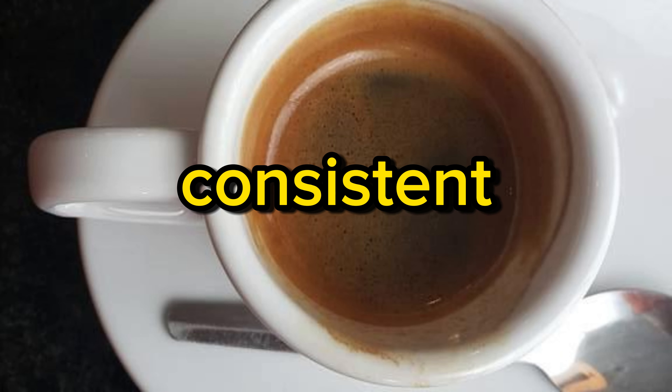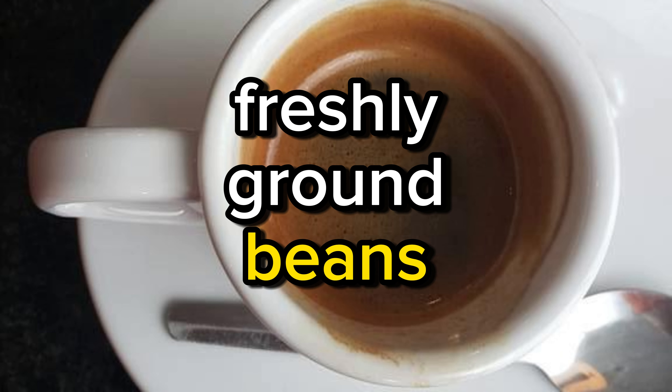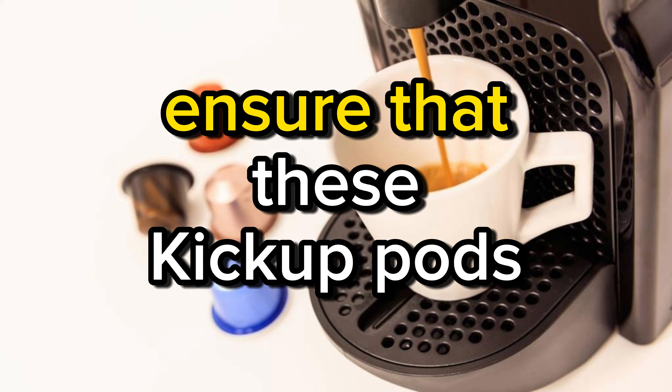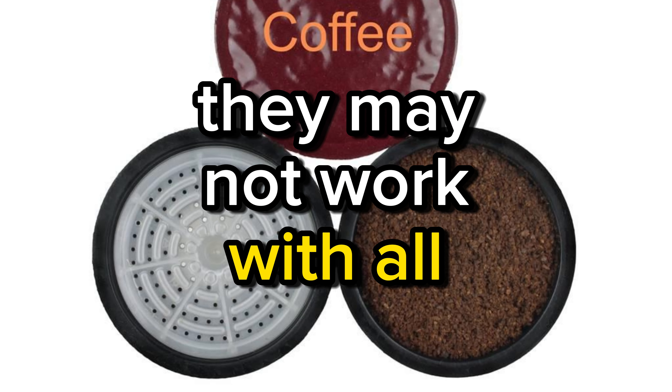Limited freshness — while the coffee is generally consistent, some reviewers noted that it might not be as fresh as freshly ground beans. Compatibility — ensure that these K-Cup Pods are compatible with your coffee maker, as they may not work with all Keurig machines.